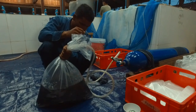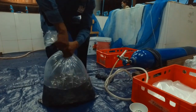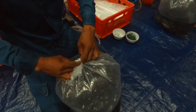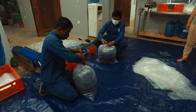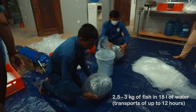If the customer wants a large amount of fish or the size of the fingerlings is too big, then it is easier to transport them in large aerated tanks. Depending on the amount and size of fish in the bag, fish can be transported for up to 12 hours. At Smiling Gecko, we approximately have 2.5 to 3 kg of fish with 18 liters of water in one bag.